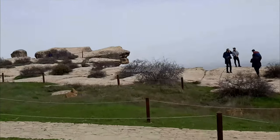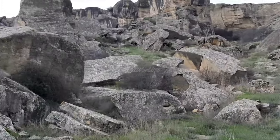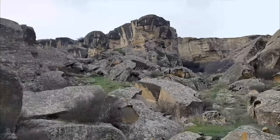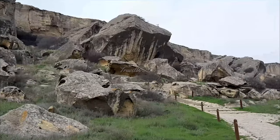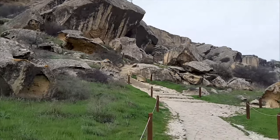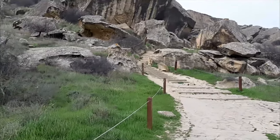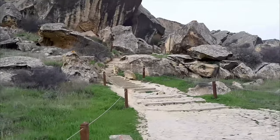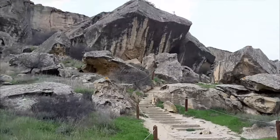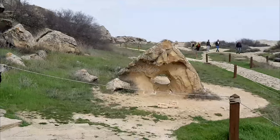Petroglyphs are images created by removing part of a rock surface by picking or carving, as a form of rock art. Petroglyphs in Gobustan dating about 5,000 to 8,000 years back contain longships similar to Viking ships.